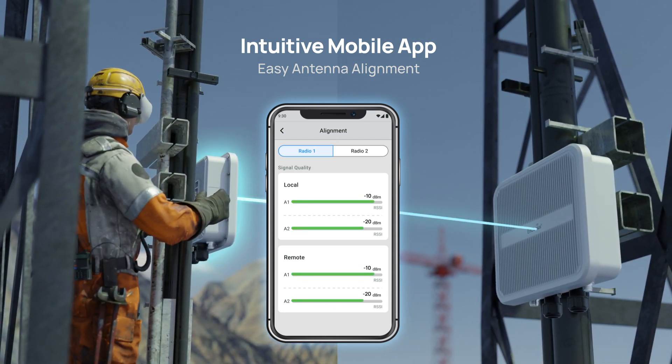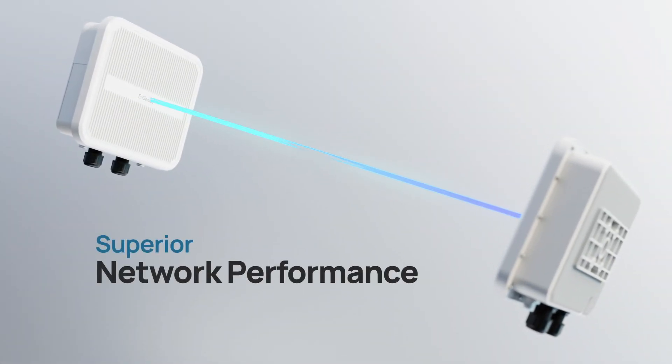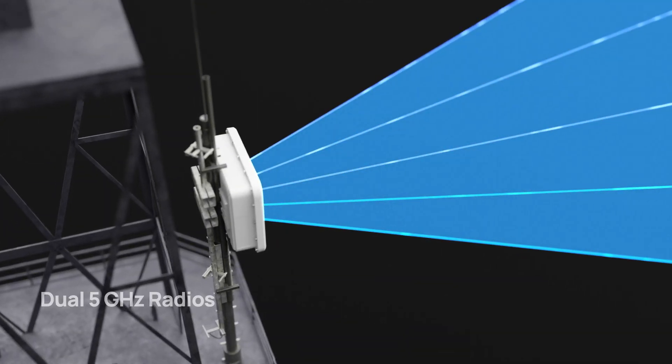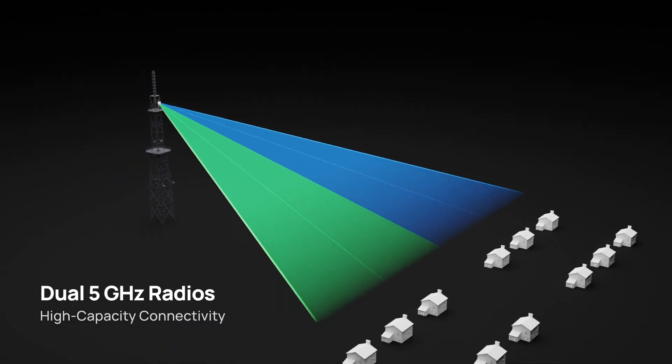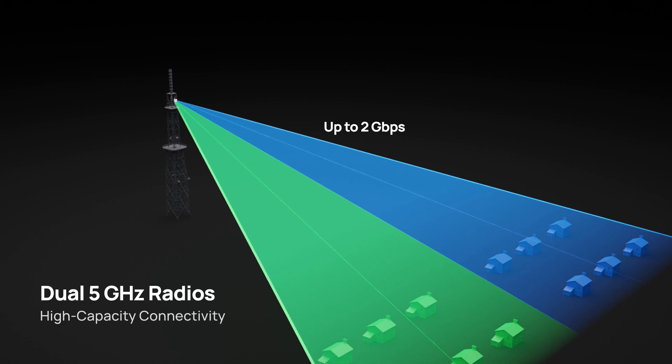Making the setup process more efficient. To bolster network performance, the series offers several innovative solutions. Firstly, dual 5 GHz radios significantly enhance network performance, achieving link capacities of up to 2 Gbps, ideal for RF-dense environments.